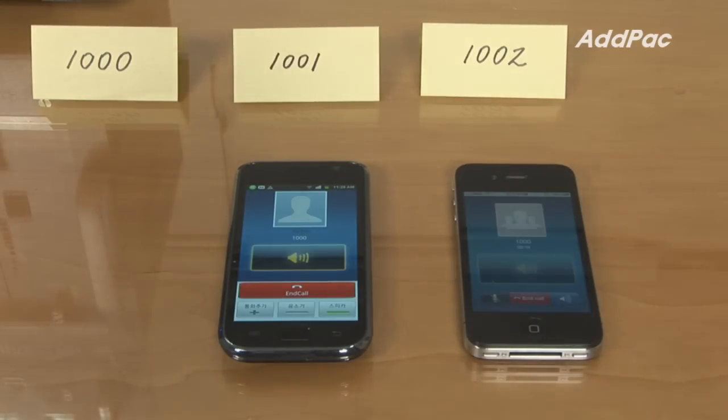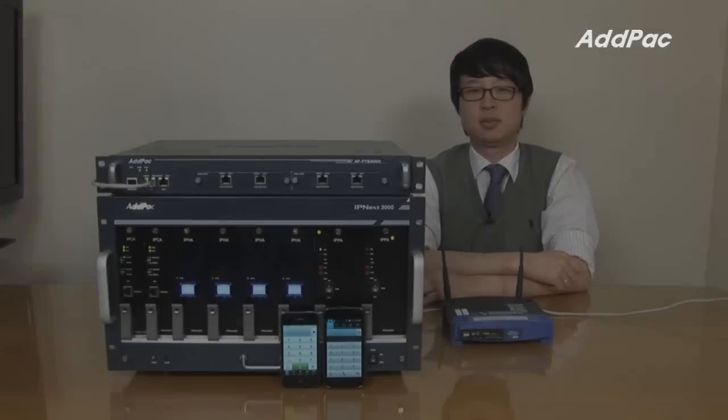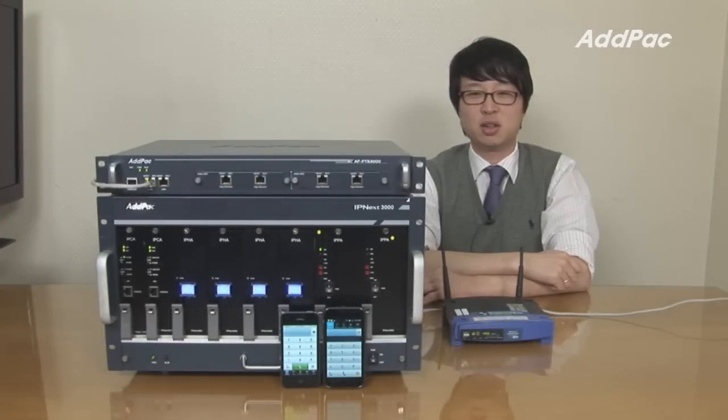Can you hear me now? AdPak push-to-talk service is the coolest technology we have recently developed.